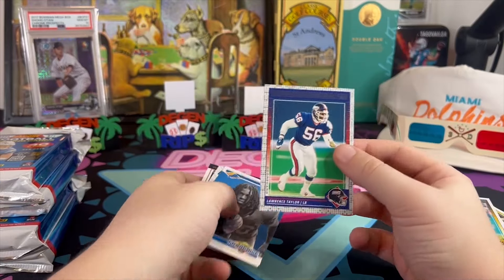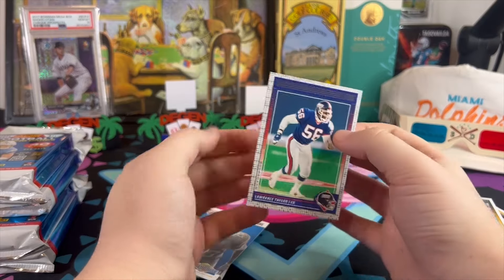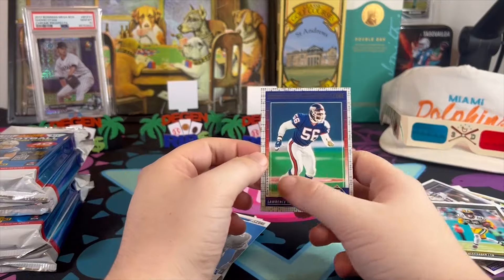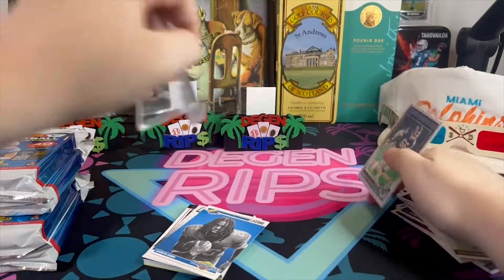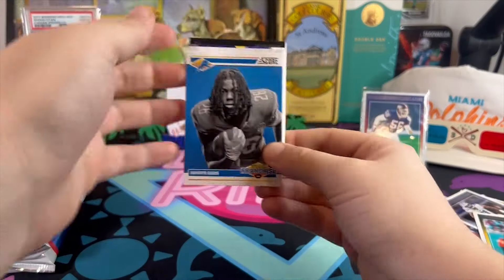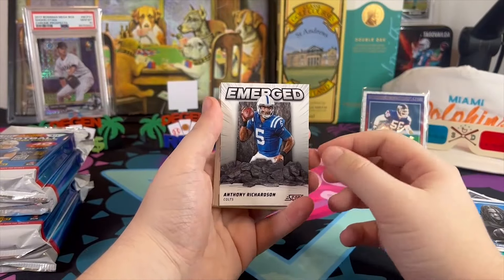I tell you what — if it was a really good product that Panini was proud of, they would have put the checklist out before the release and be spreading it everywhere like wildfire. They'd be shouting from the rooftops. Instead, we have no idea what's in this product. How do they put a product out and not have a checklist? It's beyond me.